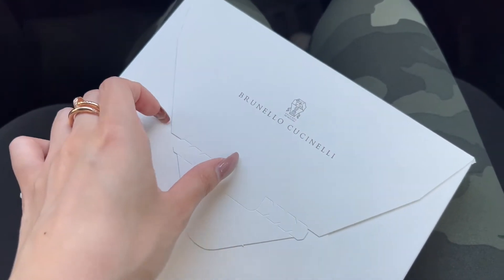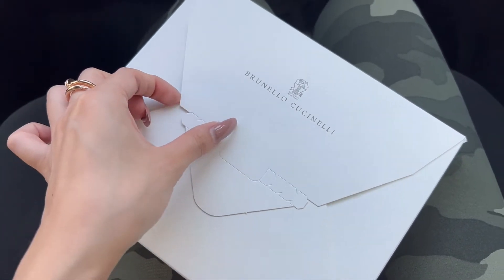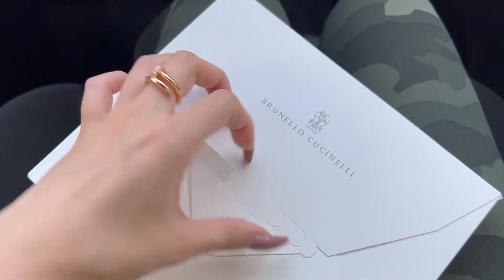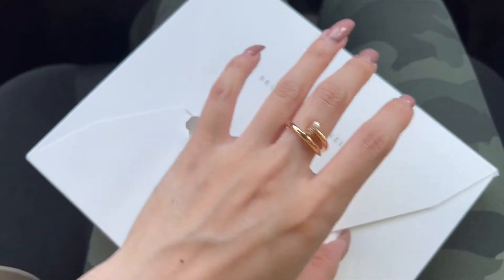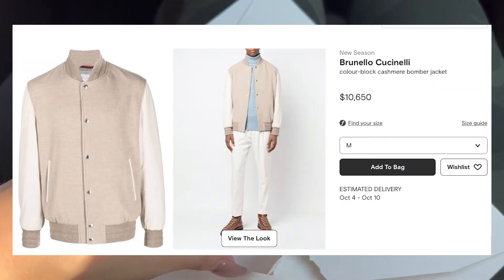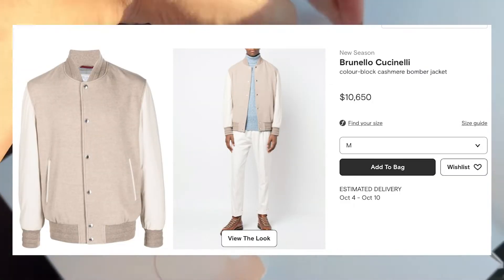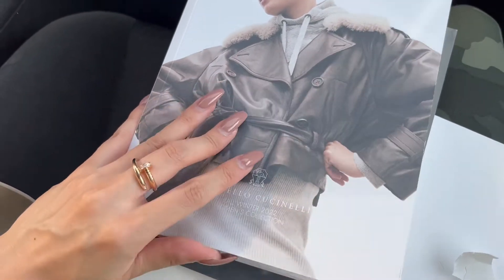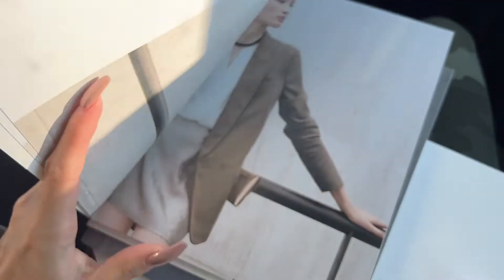Brunello Cucinelli — I can't say it. I think it's Brunello Cucinelli. They gave us a little catalog, which is so sweet of them. I've never bought anything from here, but we tried on that jacket that you saw and it was $10,000. They gave us a little catalog and I think it's so cute — it has the men's and the women's collection, and there are two separate books in here.